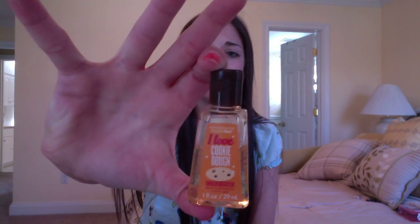My last thing is these little Bath and Body Works hand sanitizers. I've been using these since forever. This one is I Love Cookie Dough, and I think it was like 49 cents or a dollar.